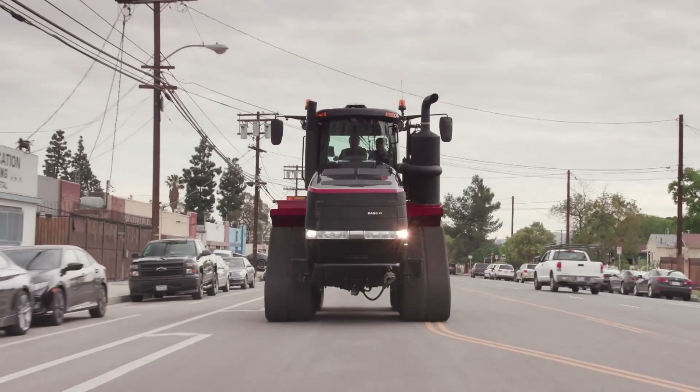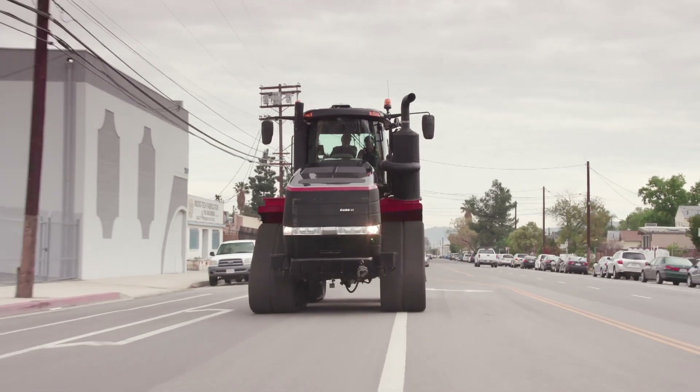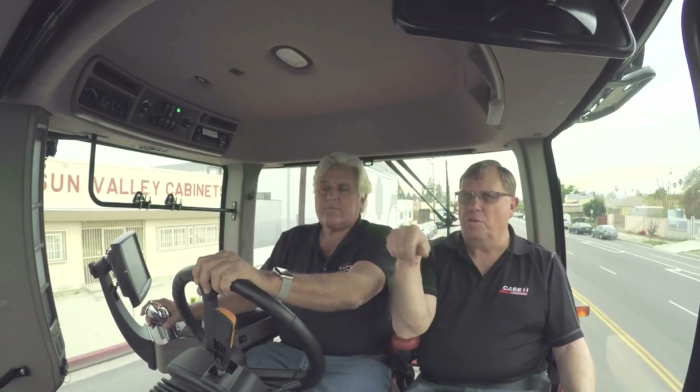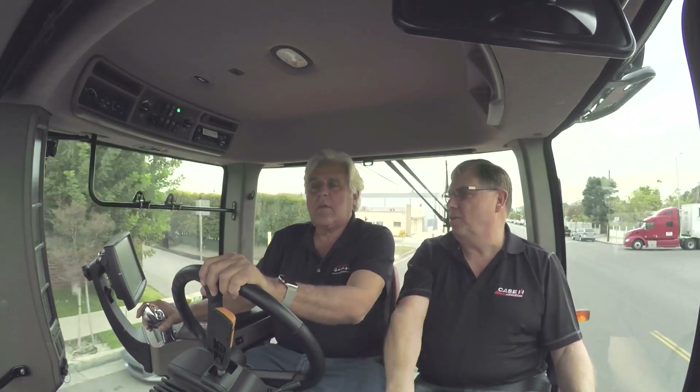This you only need one guy. Once you get the feel out — it steers so easy — and we've got a system we call auto guidance. You mark out your field and it'll do it — it'll turn on its own when it gets to the end of the field.